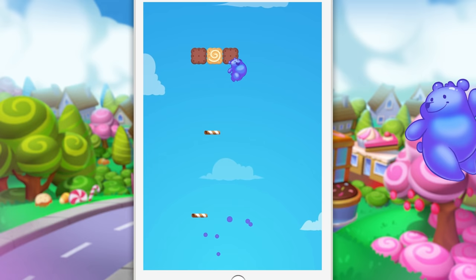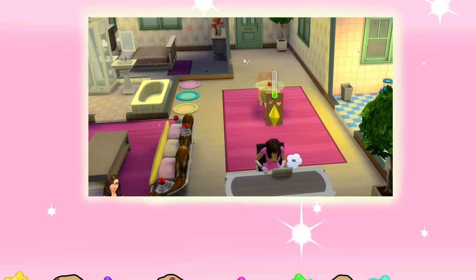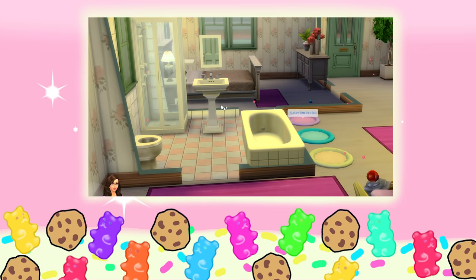It's the official Cookie Swirl C app game, you guys! It is available right now — you can download it for free at the Google Play Store and the App Store! It's free! Alright, cookie fans — who remembers, did the vines start growing in the sink or the bathtub first? Bye, cookies!